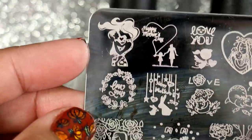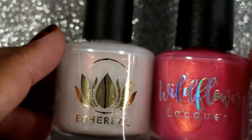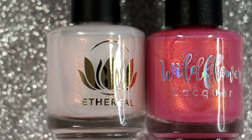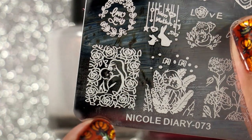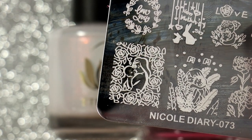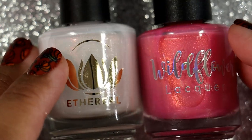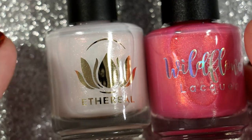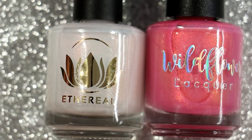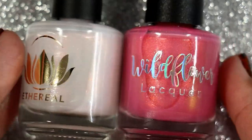I wore this for about a day and a half — almost two days — because I thought the combination was so pretty. I used stamping images from this Nicole Diary 073 plate. I ended up double-stamping the mother and baby image: originally I had done all the flowers in white using 'Even Frozen' from Maniology, but then I stamped Frozen over the dark polish — I think it was Delphinium from Maniology — and it looked even better.